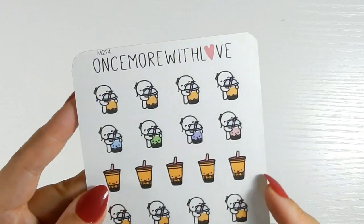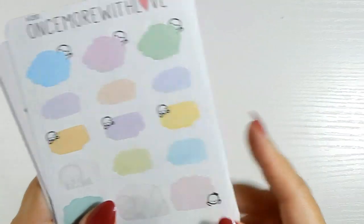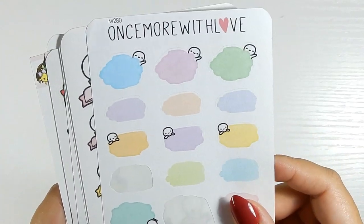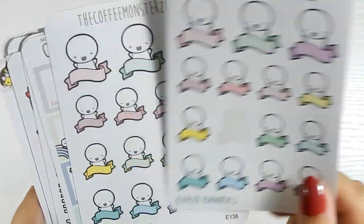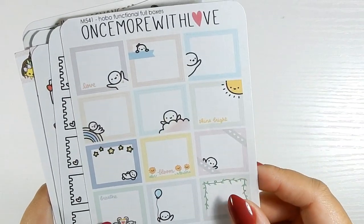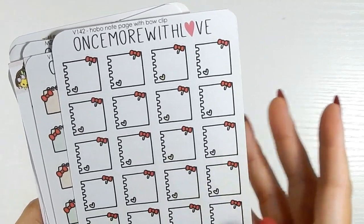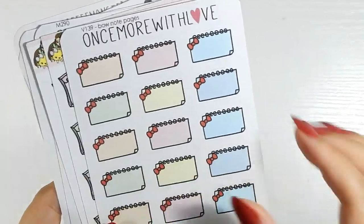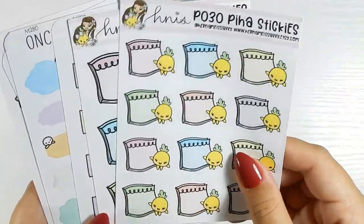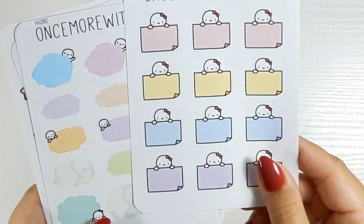Boba stickers — I only have one sheet. I don't drink boba very often; I think I found some dairy-free options but I just don't try them. Next is my boxes section — peeking ones from Once More with Love, which I could use with a time written inside next to another icon. These are Hobonichi boxes but you can use them in any planner. Little note pages with a clip, also Hobonichi-style. Tiny ones good for putting an icon next to, these from Her Name is Savvy with her Piha character — super cute.